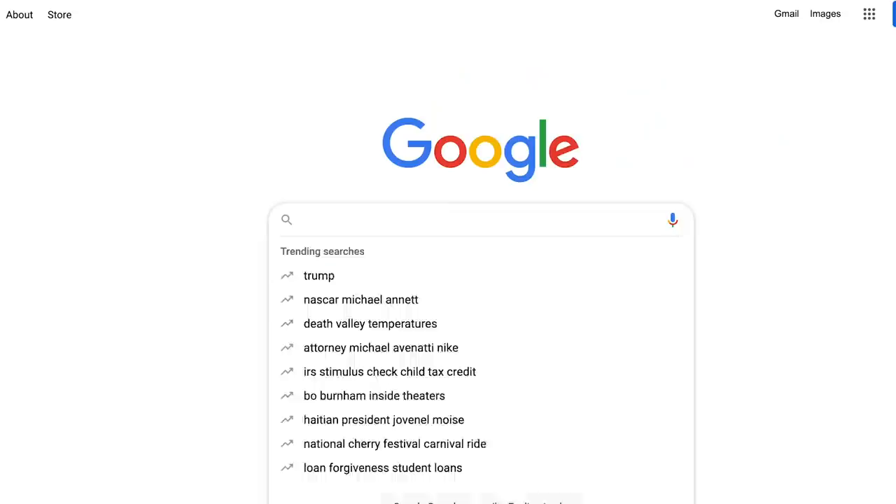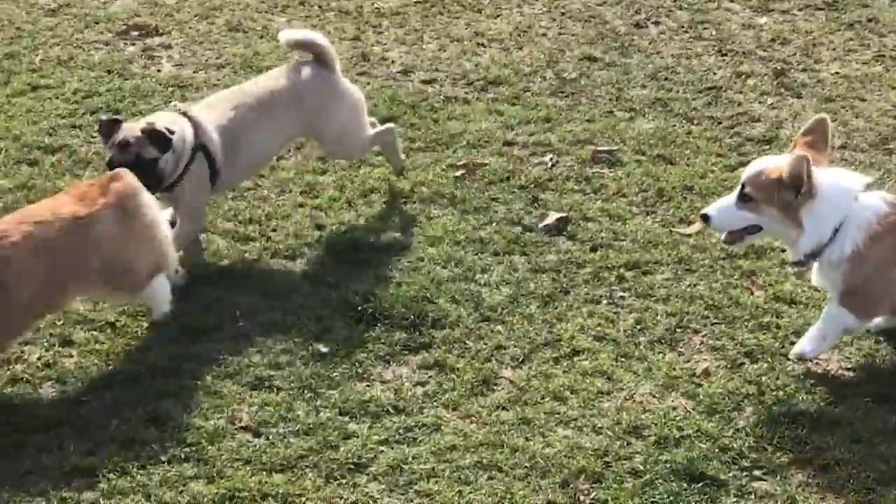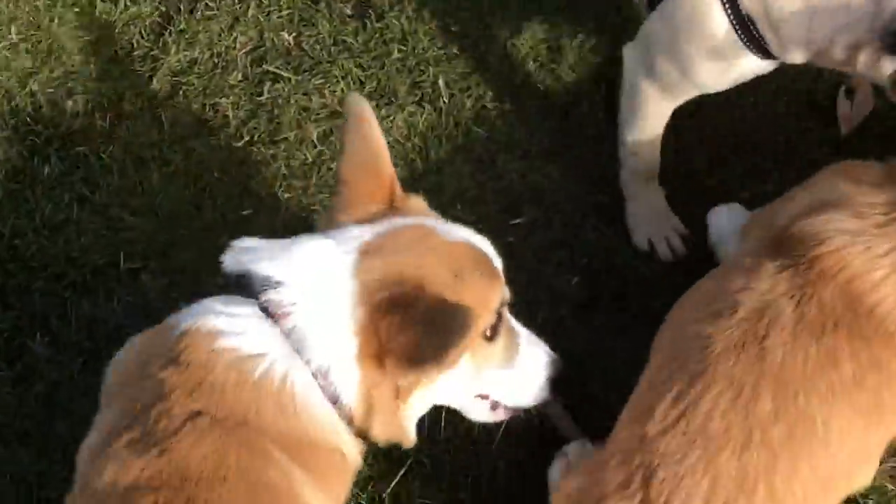Willow is a Pembroke Welsh corgi. There are two different breeds of corgis: the Pembroke corgi, which is Willow, and the cardigan corgi. They're actually two completely different breeds. Cardigan corgis have different coloring and they have tails as well — still short legs and long bodies, but with long tails too. Corgis are bred to be working dogs; they were bred to herd animals. This means they have a lot of energy, they are very smart, and they like to have a job. You have to make sure when you get a corgi that you're aware they're going to need a lot of exercise, mental stimulation, and good training.